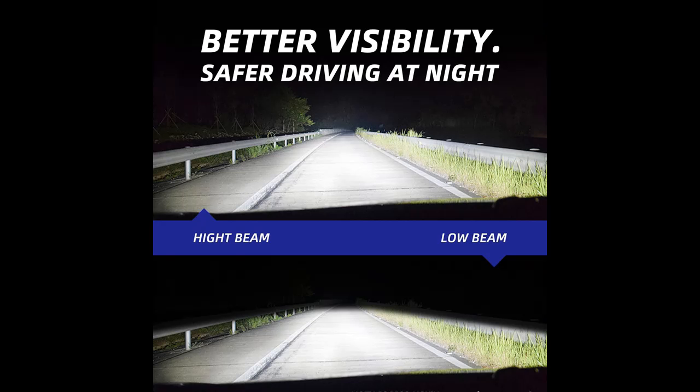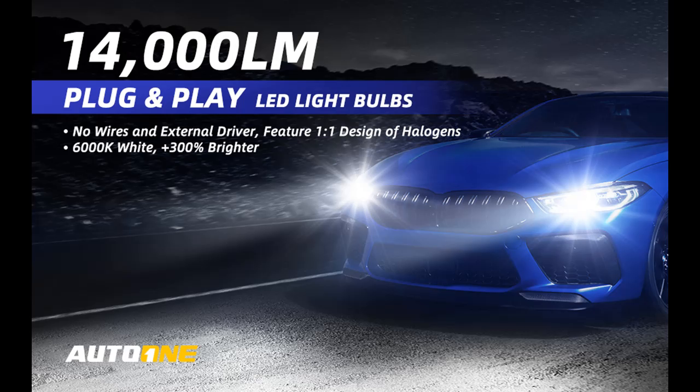A high-speed silent cooling fan and whole aviation aluminum lamp body are built into these 9003/H4 LED headlight bulbs, helping to dissipate heat generated from the LED chips rapidly and effectively. This ensures the H4 headlight bulbs work steadily and continuously for up to 50,000 hours.